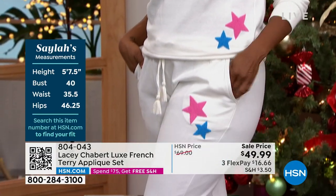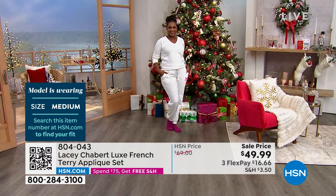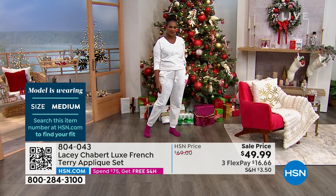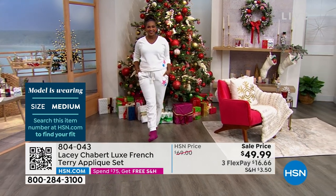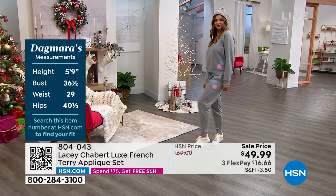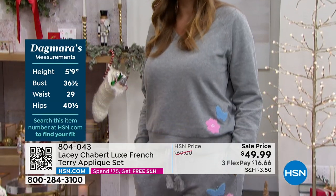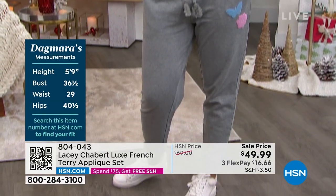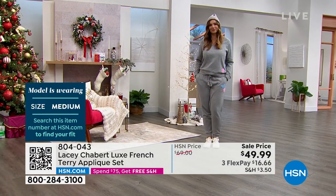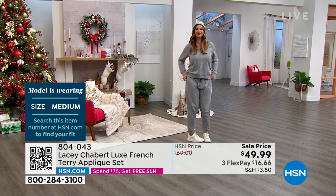We wanted something that just felt easy — everything in the line wants to feel effortless. You're running out to run errands and you have to feel confident in what you're wearing. This time of year, we have a lot of guests — family coming to stay for Thanksgiving and the holidays. It's like, what do I wear in the morning while we're lounging around where I still look cute and put together? If somebody comes to the door, I can have this on. It's hard to find high quality, fashionable, coordinating sets like this at an accessible price point.